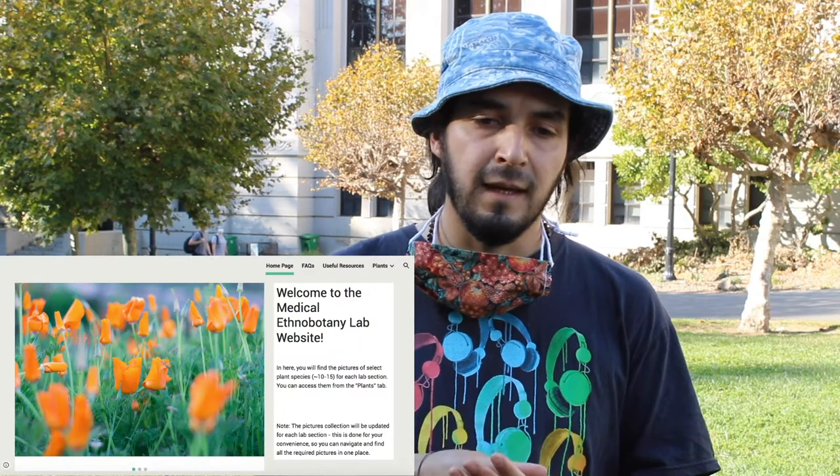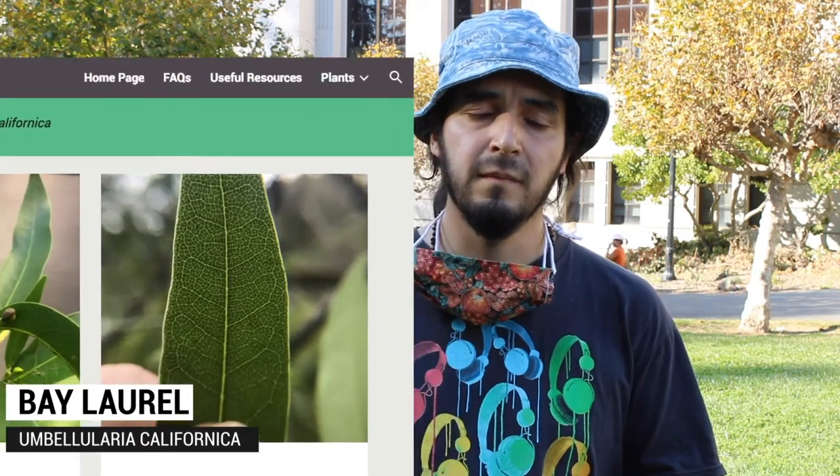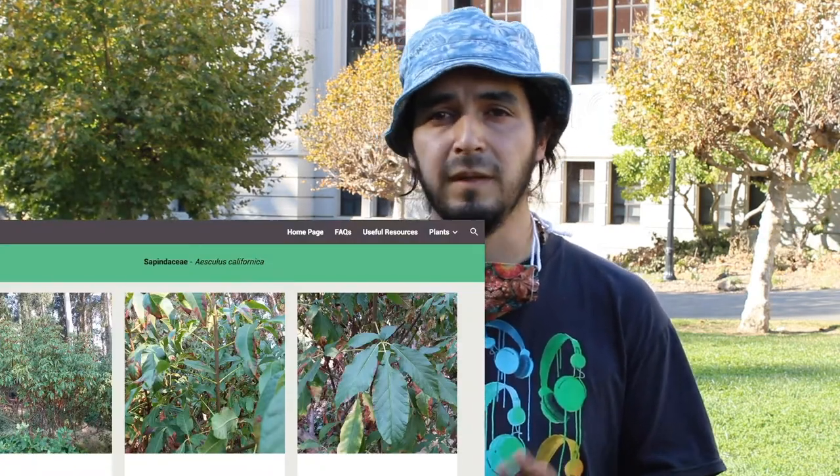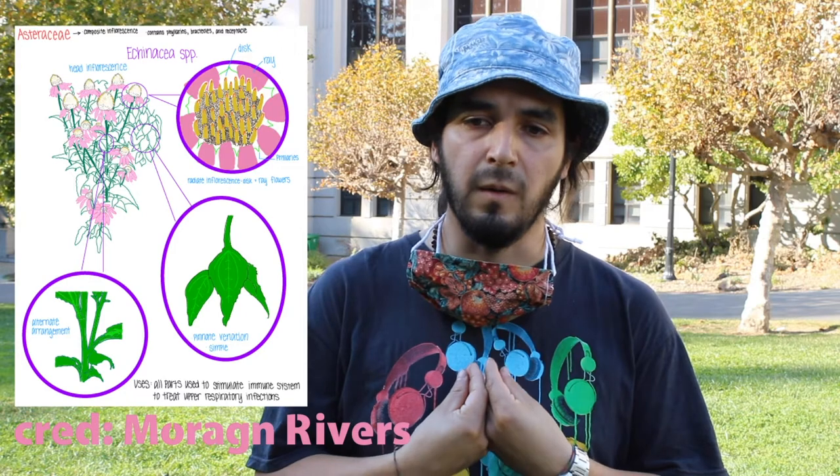All the pictures that we took in the Botanical Garden were used to create an online site that the students could see during the lab period and also in their own time. We used these pictures to evaluate in each of the quizzes and midterms. And also, they used these pictures to make their own drawings. In this class, we usually have a drawing component where they need to draw the plants, and so all the pictures we created were used for drawing purposes.